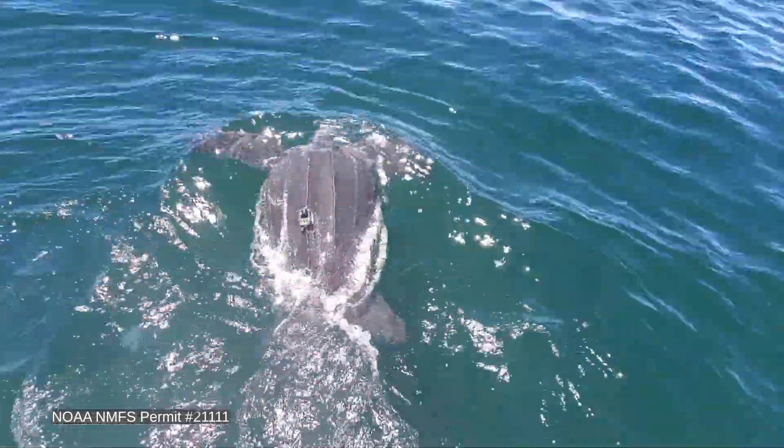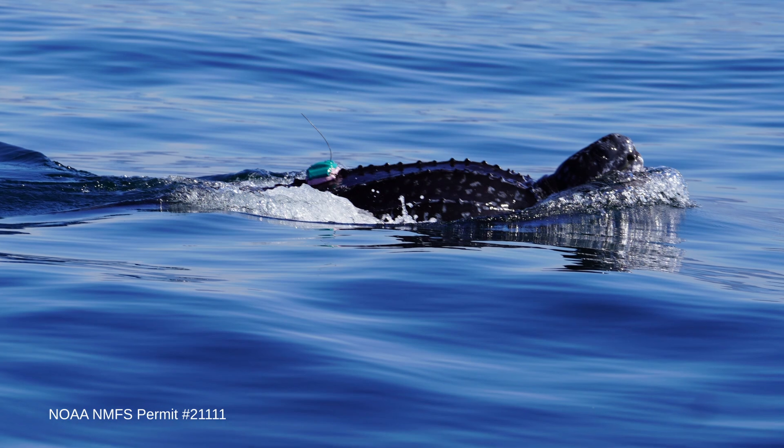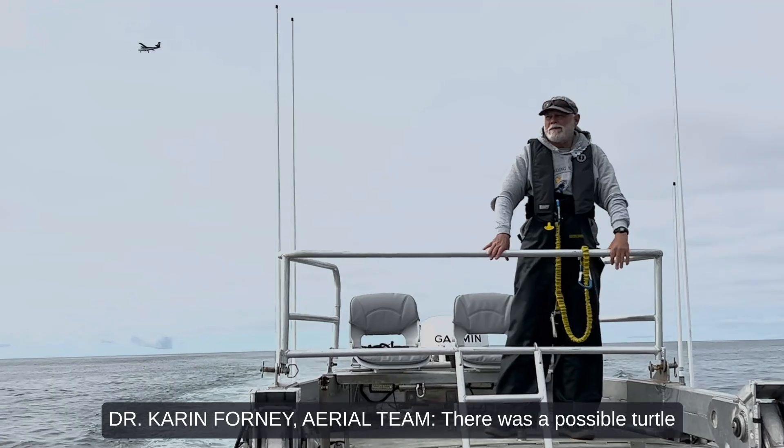We just don't have much data about leatherbacks up here. If we're ever able to catch one and put a transmitter on it, the amount of data and information we get out of that would be a big — really a game changer.